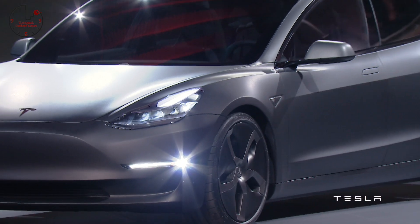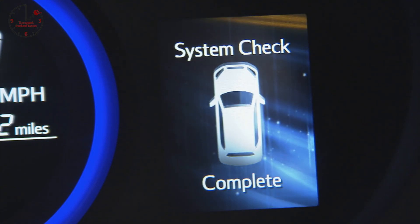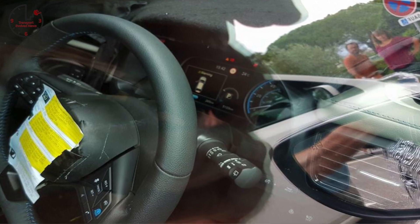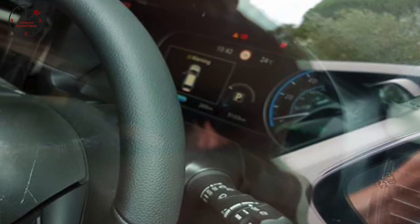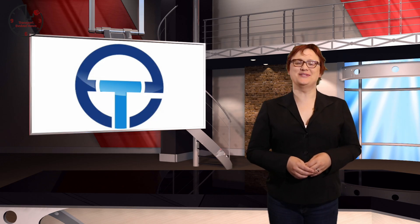Coming up on today's show: Tesla Model 3 efficiency revealed just before the Model 3 launches; Toyota chases solid-state battery tech for its 2022 EV; and the latest Nissan Leaf spy shots suggest we're going to see at least two different battery options at launch. These stories and more coming next on Transport Evolved.